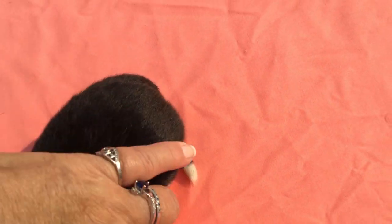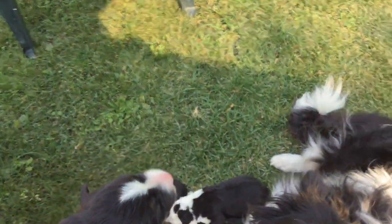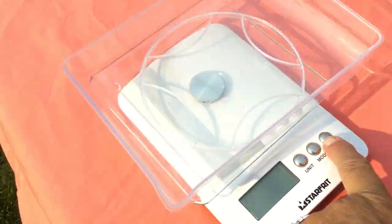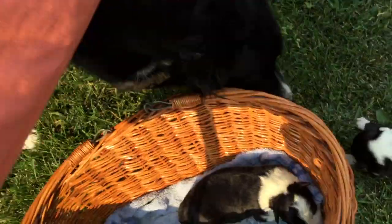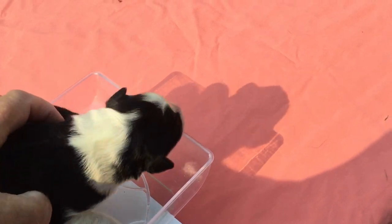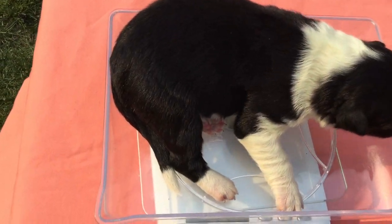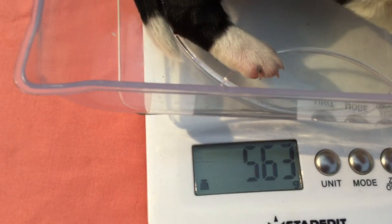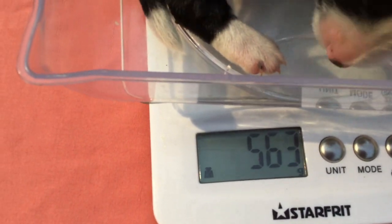So we're going to set her back over here with Mom and reset the scale. And we're going to flip over to male number one. He is 560 grams.